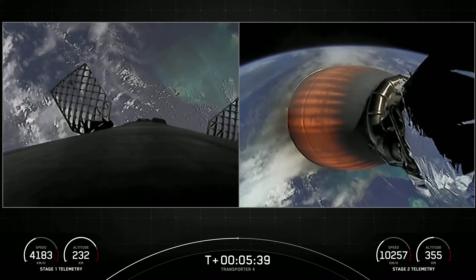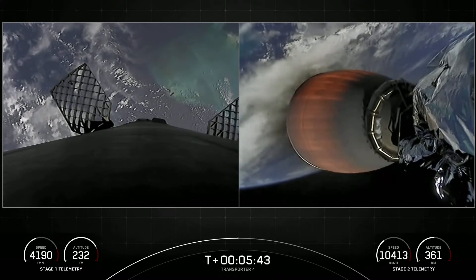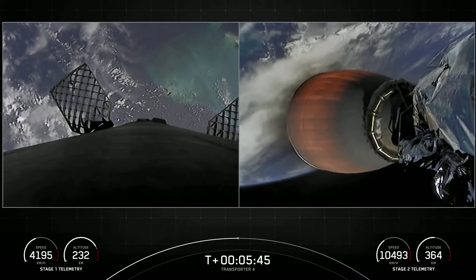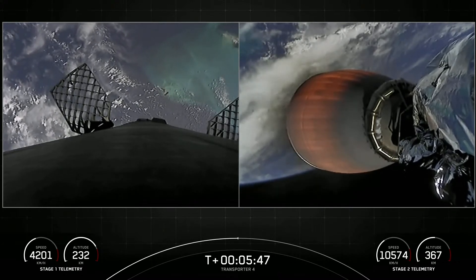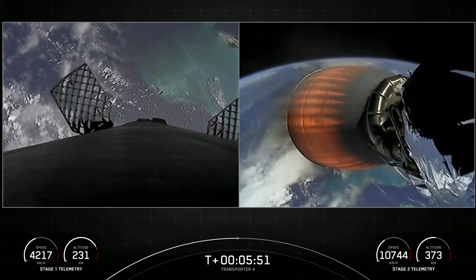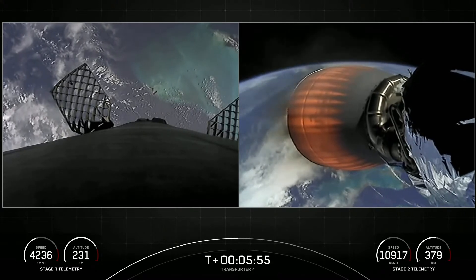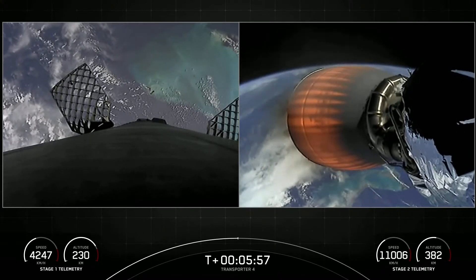Stage 2 FDS is saved. We're about three minutes from the start of our Stage 1 entry burn. This is a three-engine burn — three engines in a row on the first stage will light up to slow the vehicle down as it enters the upper parts of the Earth's atmosphere.